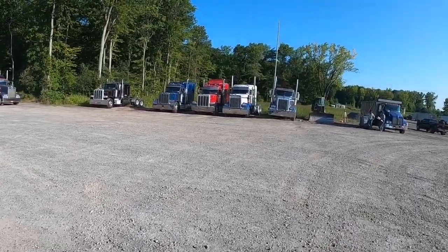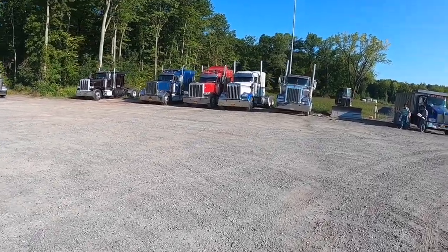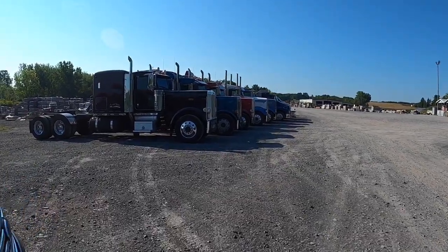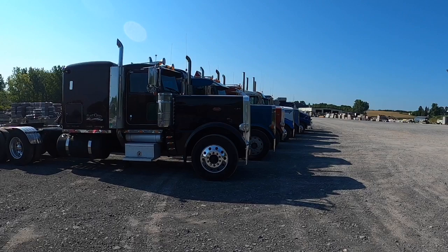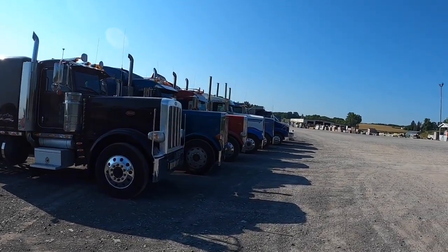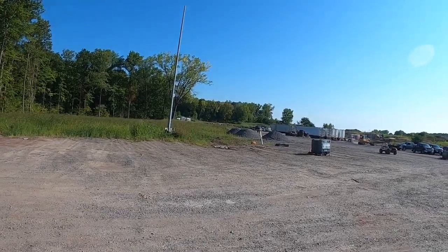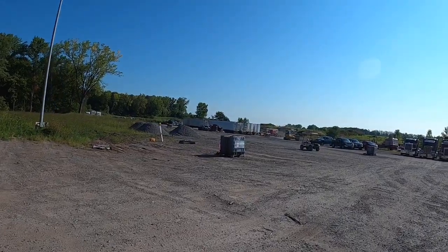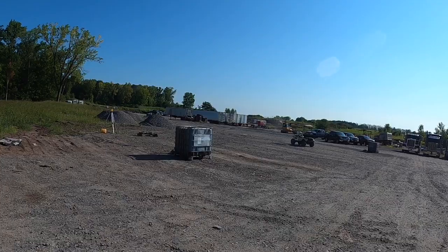Time to move some trucks — got to get all these things out of the way for the dozer. Check out my backing skills — got all these trucks moved over, got a little style going on there. So this is the area where the driveway and then the shop is going to be over in here. It is 80 foot wide and 165 feet long.